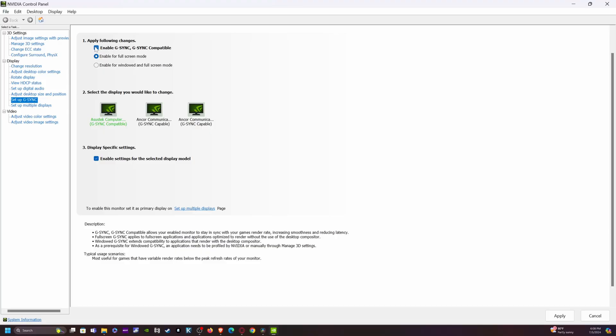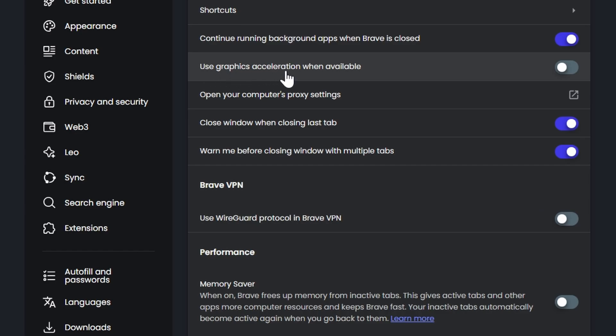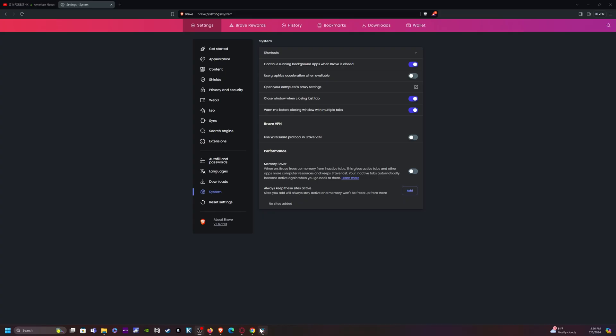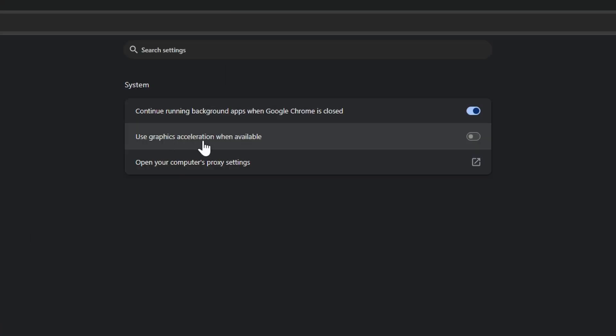By the way, anyone running dual screens and having issues like stuttering — turn off G-Sync and definitely turn off hardware acceleration. Starting with the same order used in the video, if you're looking for hardware acceleration, it's under 'Use graphics acceleration when available' for Brave. Moving over to Chrome, you're going to see it under System, right there — 'Use graphics acceleration when available.'